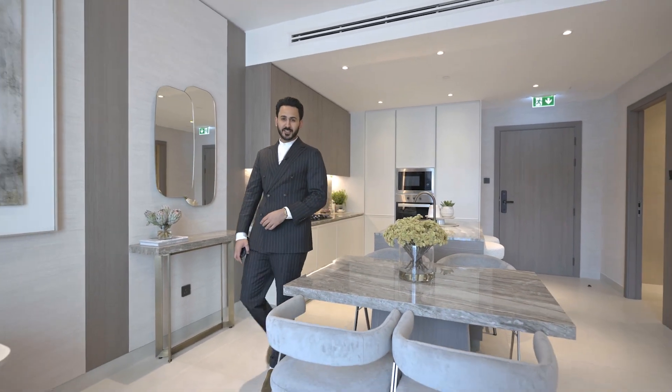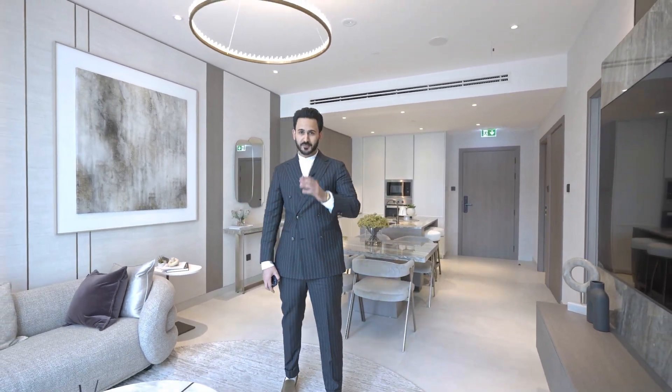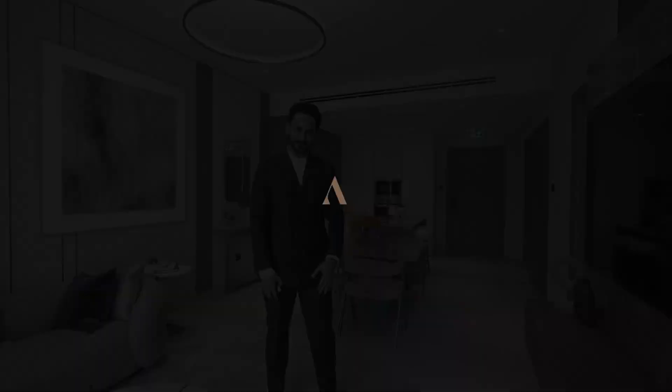This is Sean Baig signing out from Avalon Boulevard. If you guys have any questions or queries, feel free to get in touch. I'll see you next time. Bye.